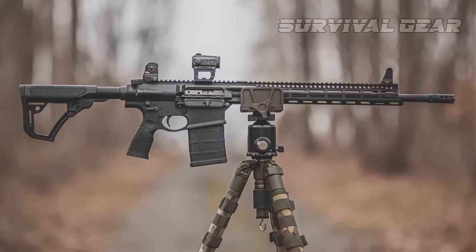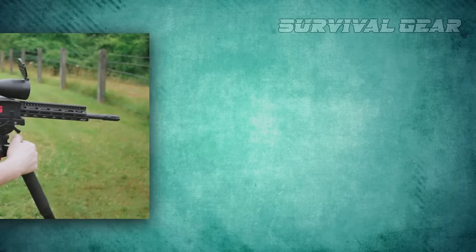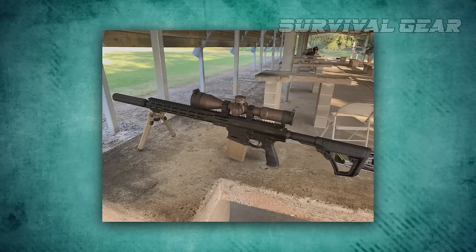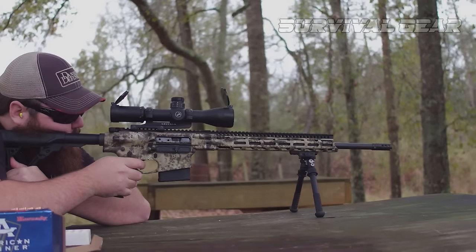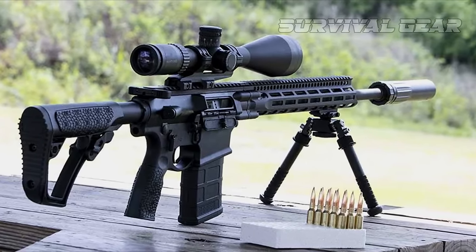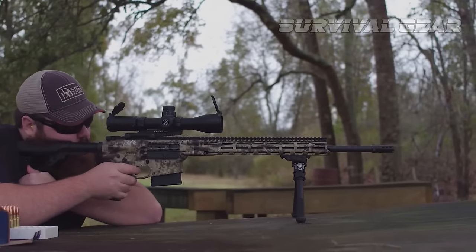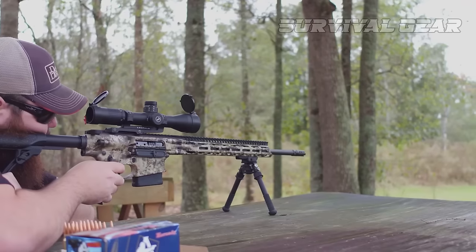It also comes with a DD buttstock, grip, mil-spec trigger, and an ambi charging handle. The 15-inch DD5 M-LOK rail is CNC-machined from 6061-T6 and hard-anodized as well. Each of these features not only improves the rifle as a whole, but are normally features you simply cannot find on cheaper rifles, and they help explain the price tag of this long-range blaster. Chambered in .308 Winchester, the Daniel Defense DD5 V4 Hunter is a superb all-around rifle capable of consistently hitting targets at a half-mile or more. It would also make a great hunting rifle, and it's tough enough to survive the rigors of daily range or ranch work.